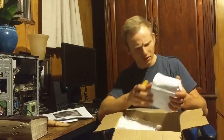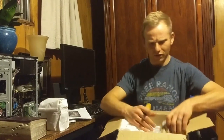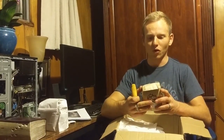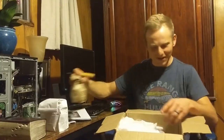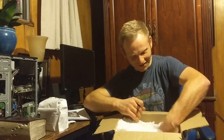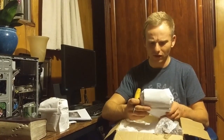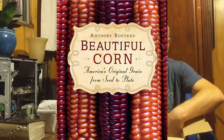Is this already nixtamalized? We've got dry beans — Borlato Gaston, Toast of the Town. This is going to be awesome. And this is a stone-ground eight-row flint corn — this is the Roy Calais flint. This is the flint corn from the cover of his book, Beautiful Corn. Gorgeous stuff.